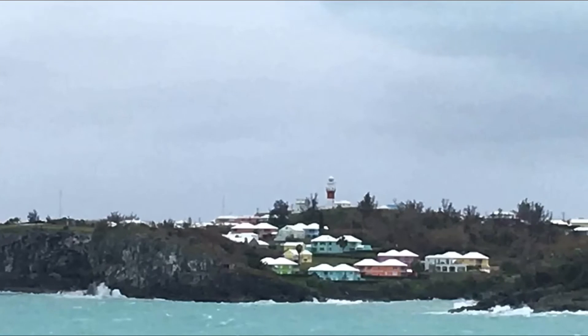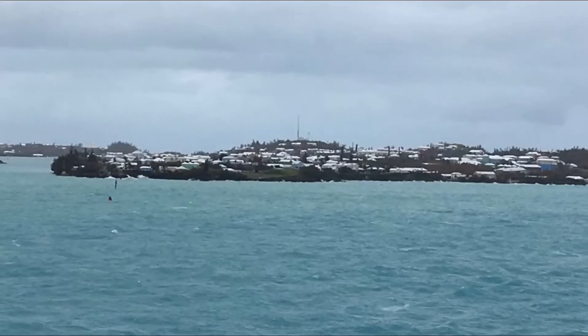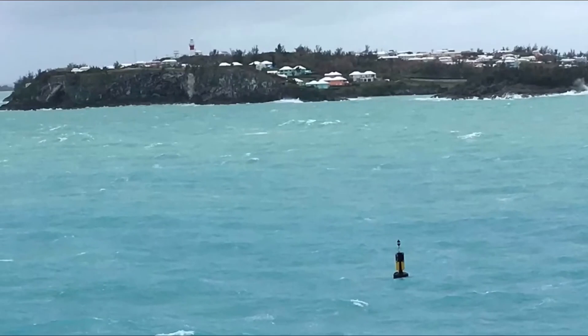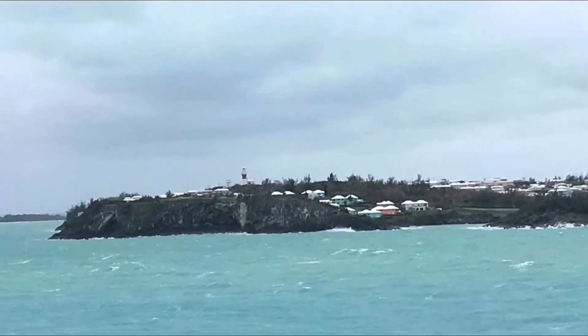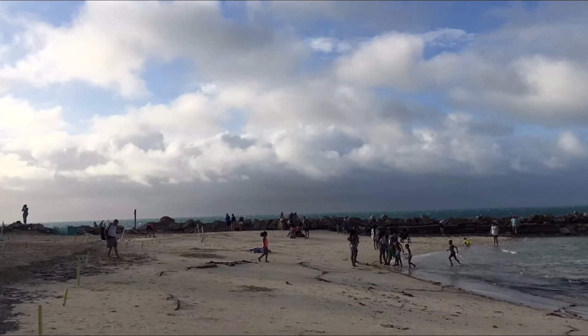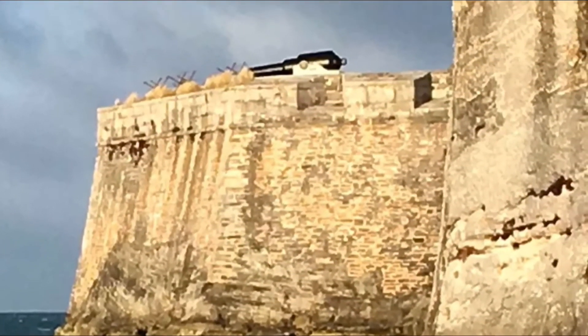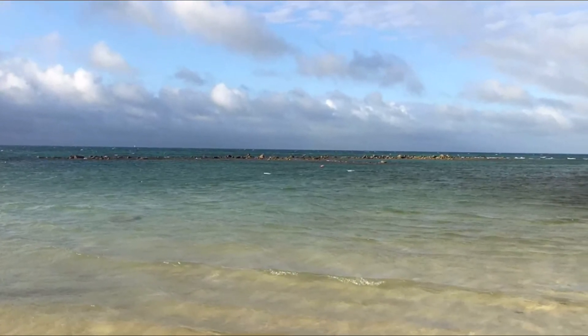Likes and dislikes of Bermuda. I like the people — they are very friendly and helpful. I liked how the crosswalks beep when you walk across the streets. I like how they had lots of transportation: cabs, buses, and ferries. Dislikes — I didn't like how the sidewalks were so narrow that you would walk out into the street.